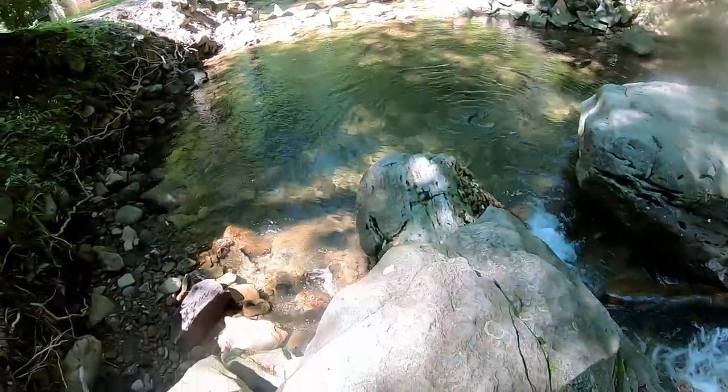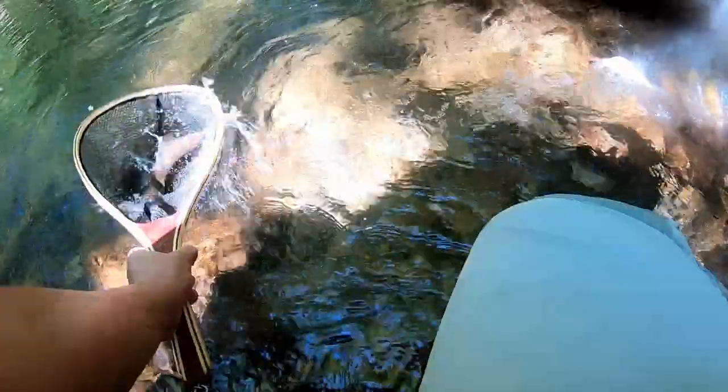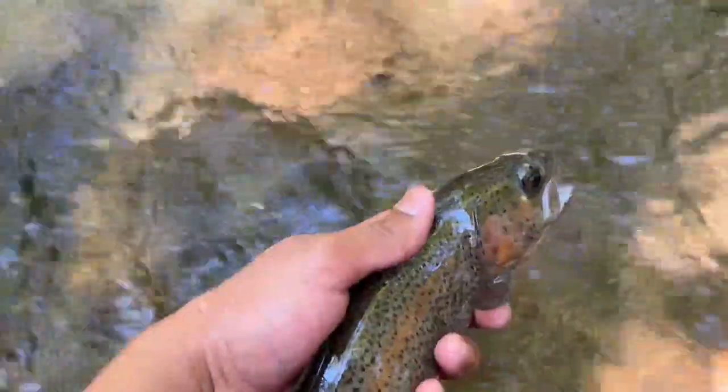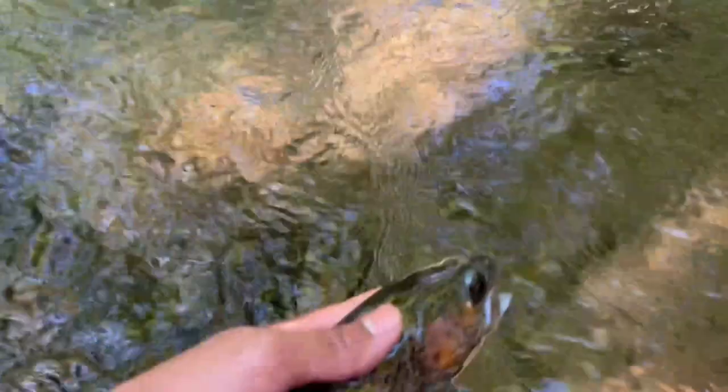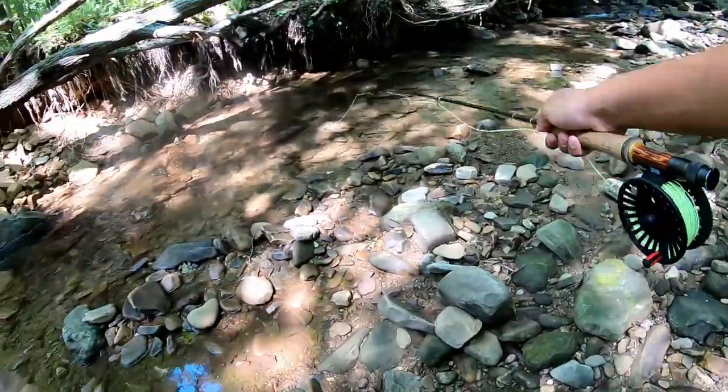Big old rainbow trout caught me by surprise, gotta get down there. There we go - fixed things up and tied on a streamer because this hole is super deep. This rainbow trout came out of nowhere and hammered it. Back he goes.